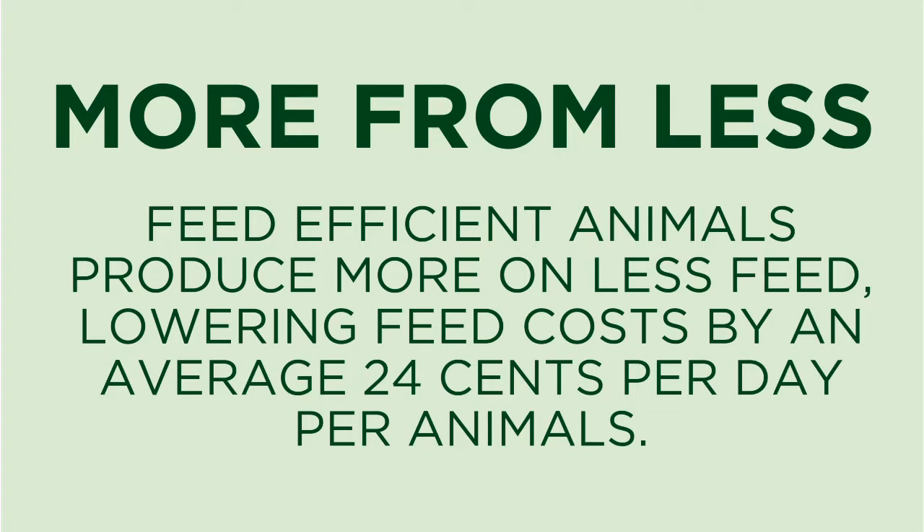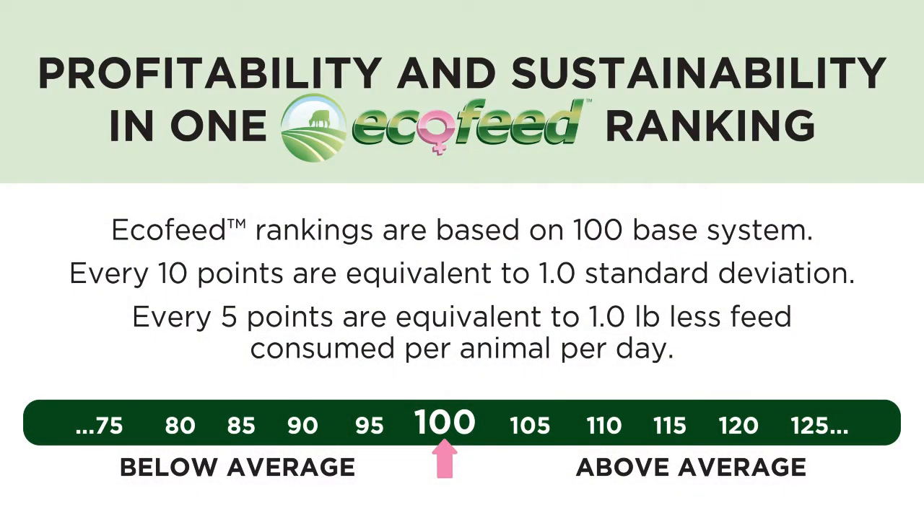That's truly an Ecofeed-efficient heifer — one that produces the desired yield on less feed. Ecofeed will be presented on a scale starting with 100 being the average, and for every 10 points above that would be a standard deviation. So plus one standard deviation to the good side is 110, and plus two standard deviations is 120.